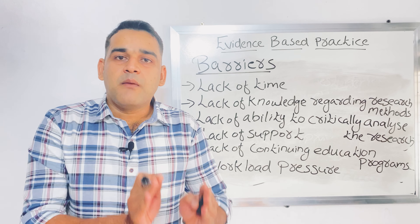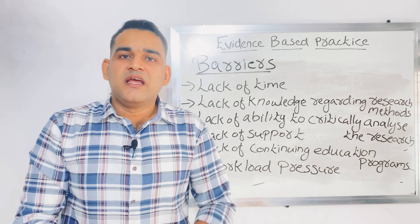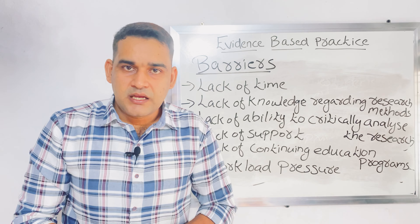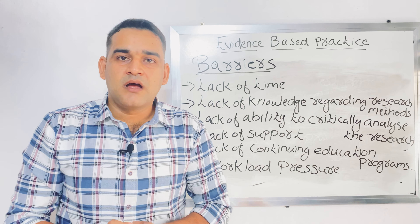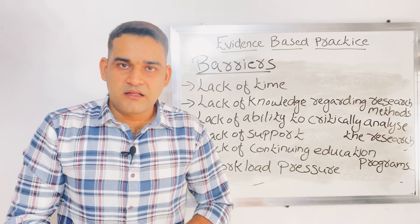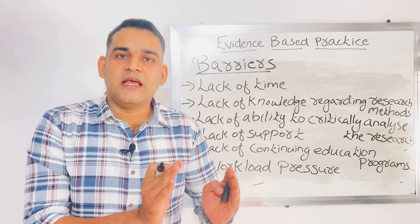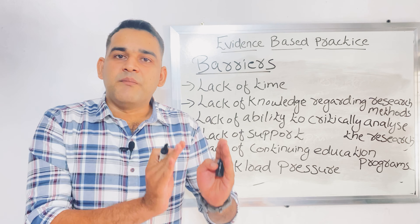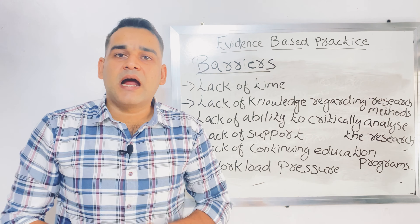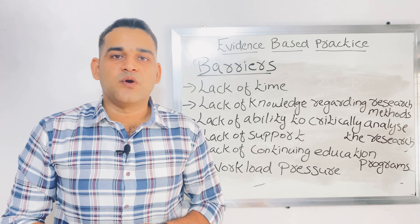The main thing to keep in mind: in evidence-based practice, you are not doing research yourself. You are finding how to include existing research in the clinical area and applying it as proof-based practice. That is evidence-based practice. We will meet soon with another video. Till then, thank you and goodbye.